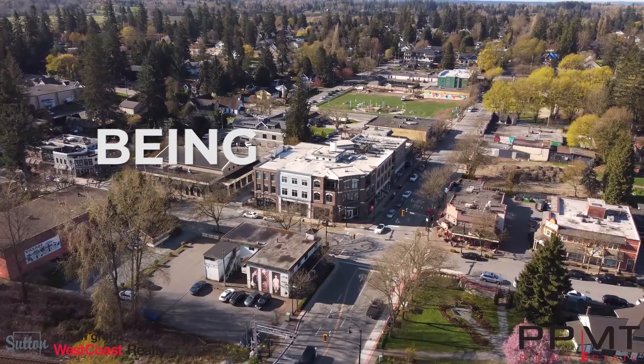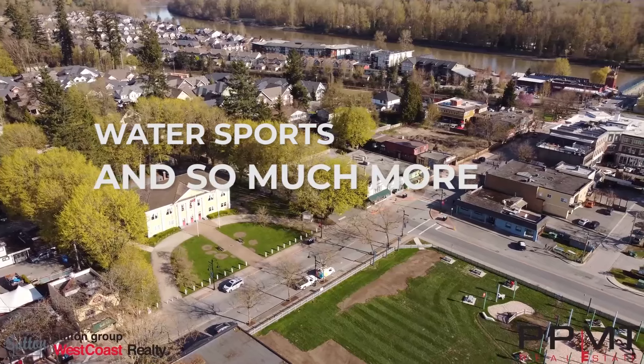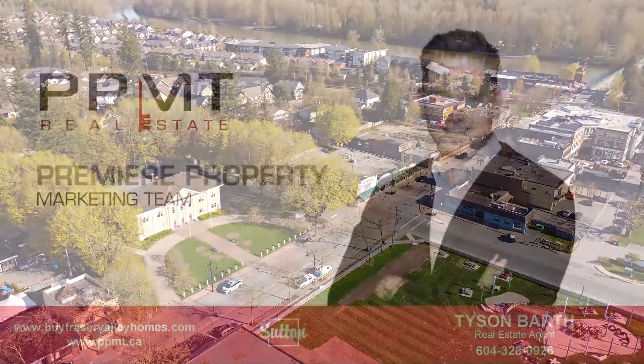You get all this privacy while being only five minutes from Fort Langley with shopping, restaurants, cafes, water sports, and so much more. You're going to want to check this one out. Thank you.